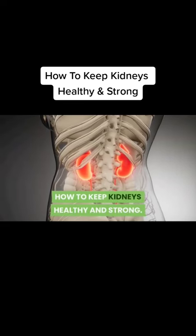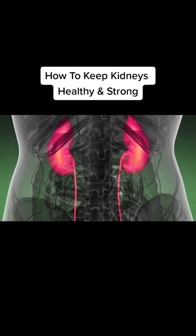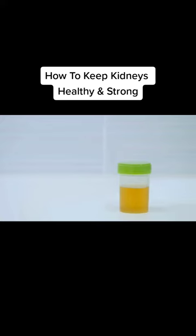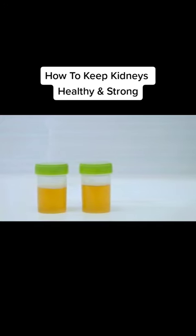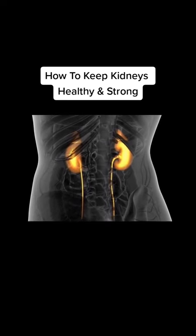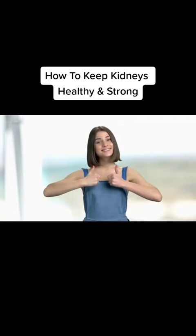How to keep kidneys healthy and strong. Your kidneys are two organs that sit in your abdomen on either side of your backbone. They are responsible for cleaning your blood, removing excess fluids, unwanted chemicals and waste, and turning these into urine. So kidneys are vital for our health and need to be kept in good condition at all times. Here are three top herbs that can help.